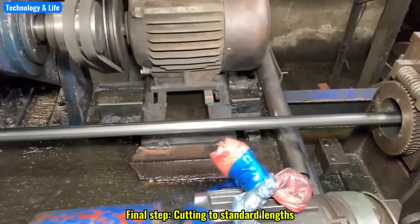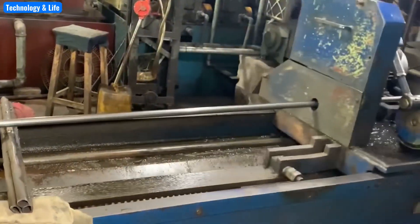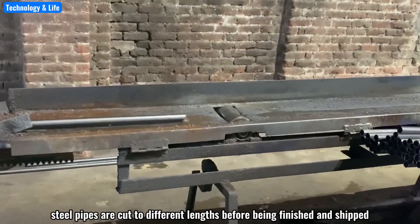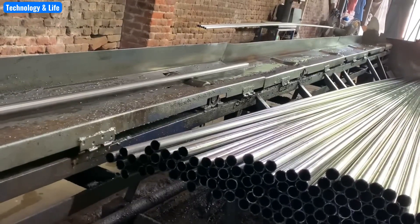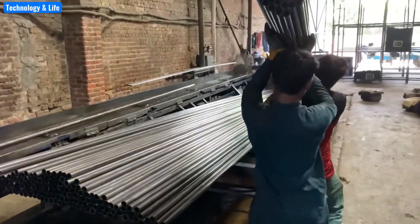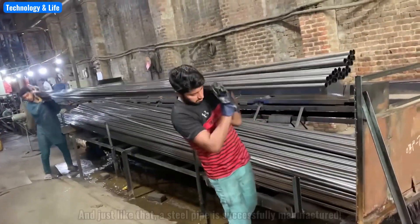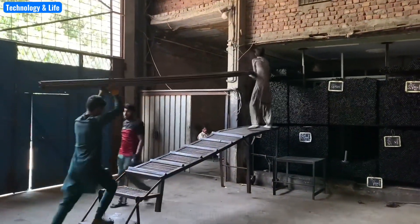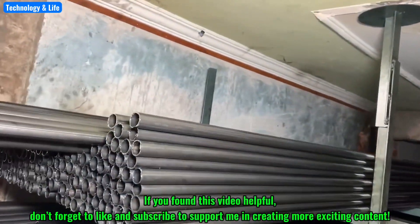Final step: cutting to standard lengths. Depending on the intended application, steel pipes are cut to different lengths before being finished and shipped. And just like that, a steel pipe is successfully manufactured. Have you ever used this type of steel pipe? Leave a comment below.